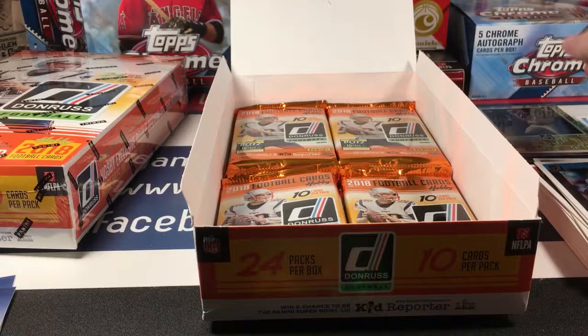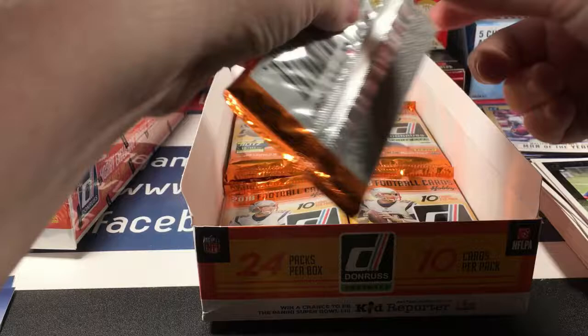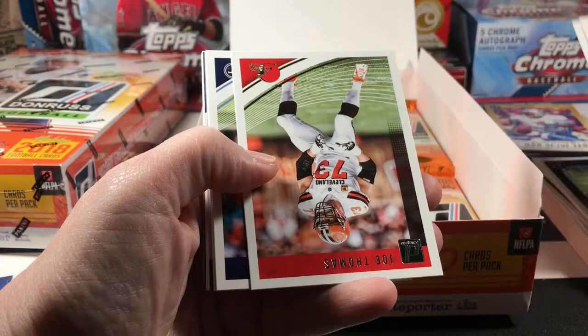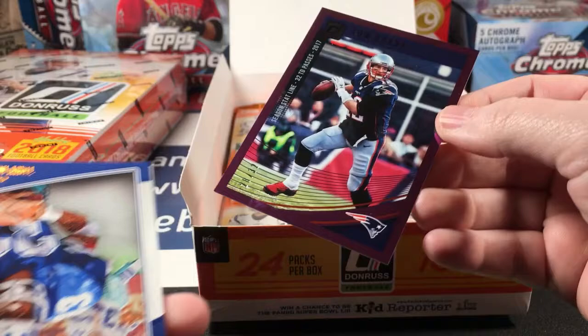Man of the Year Warren Moon, Walter Payton Man of the Year. Equanimeous St. Brown and Duke Dawson. Stephon Gilmore, Maurkice Pouncey. Ooh — looks like I got a Brady stat line! Joe Thomas, Chandler, Ingram — yep I do. Oh my gosh, numbered to 32. Holy smokes — wow, now that's a nice pull!